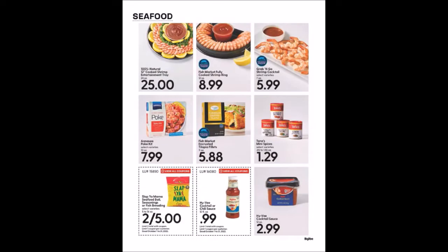Now we've got some coupons — I believe this is the beginning of the monthly coupons. We have the Slap Ya Mama Seafood Boil Seasoning or Fish Breading, 5 to 16 ounce packages, two for $5, limit of two. We have the Hy-Vee Cocktail or Chili Sauce, 12 fluid ounces for 99 cents, limit of one.